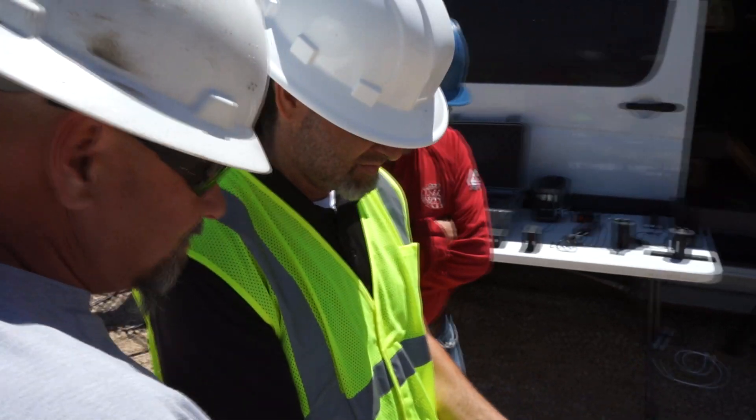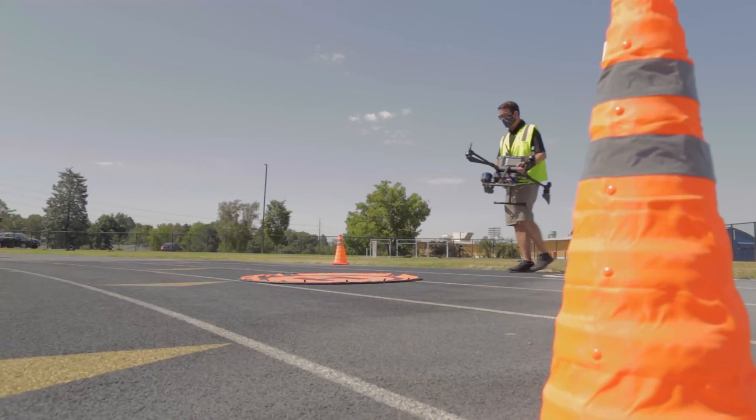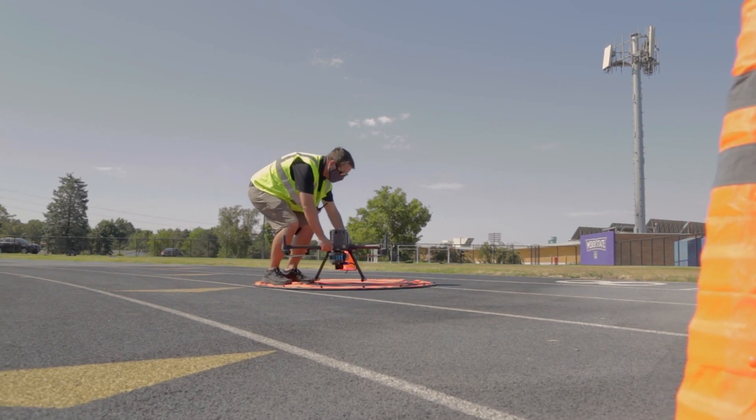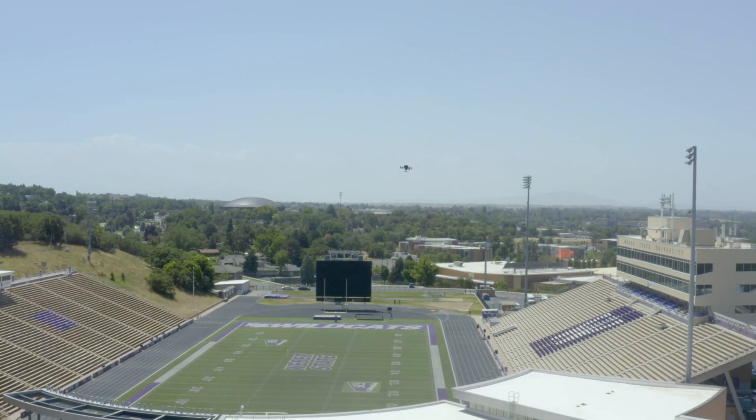Thanks to the groundbreaking hardware, SDK, and PSDK from the DJI Matrice series, we are able to integrate payloads and handle complex missions that were only dreamed of two years ago.